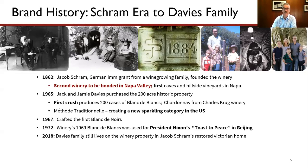My parents — Jack and Jamie Davies — revived the property in 1965. That's my dad in the picture, and my three brothers and I — I'm the guy with the little red jumpsuit. There's me on the far right with my wife and our three kids, and there's my mom. She and my dad moved up from Southern California; they had met in San Francisco in 1959, got married, and by 1965 they had taken on this adventure of starting a winery in Napa — the first winery to do this style of wine in the United States, actually.